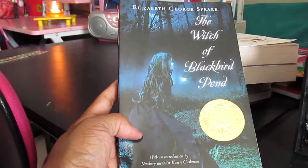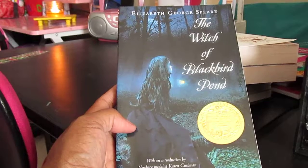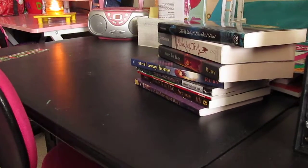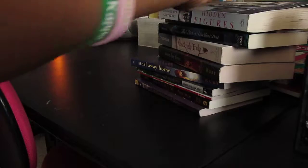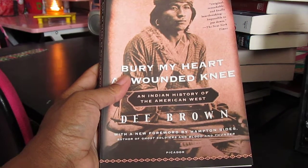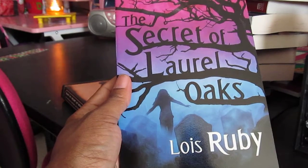The Witch of Blackbird Pond by Elizabeth George Speare — I saw Candace over at Homeschool on the Hill, she had gotten this in her bookshop haul and said it was a really good book that they really enjoyed. I hope my daughter enjoys it. A Narrative of Sojourner Truth, Hidden Figures, Miracles on Maple Hill, The Heart of Everything That Is: The Untold Story of Red Cloud, an American Legend, Bury My Heart at Wounded Knee: An American Indian History of the American West, and The Secret of Laurel Oaks by Lois Ruby.